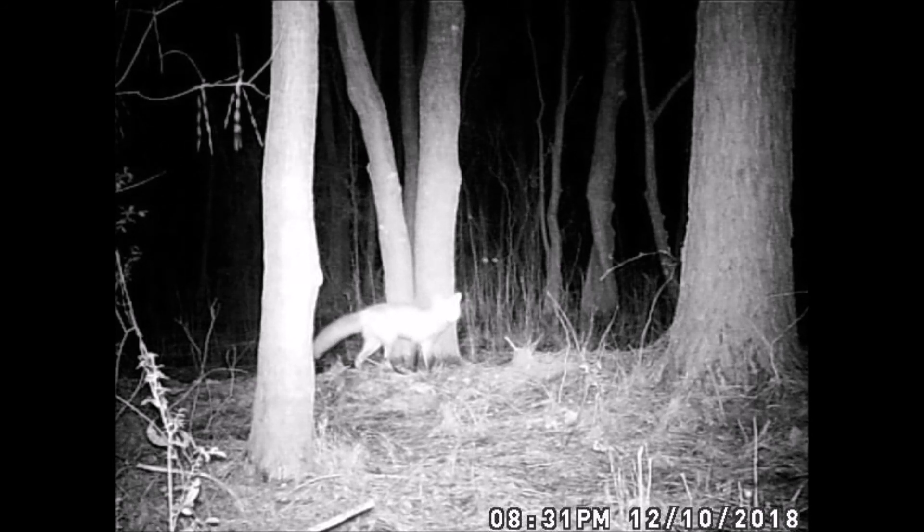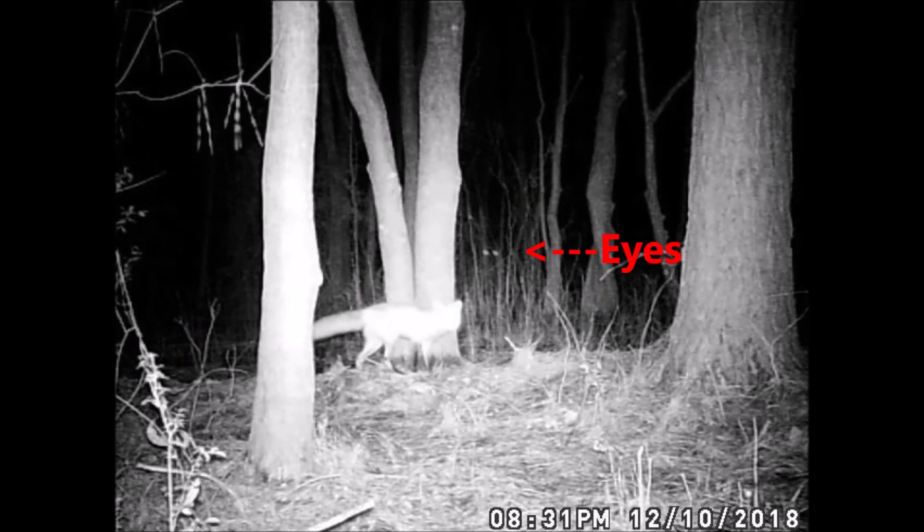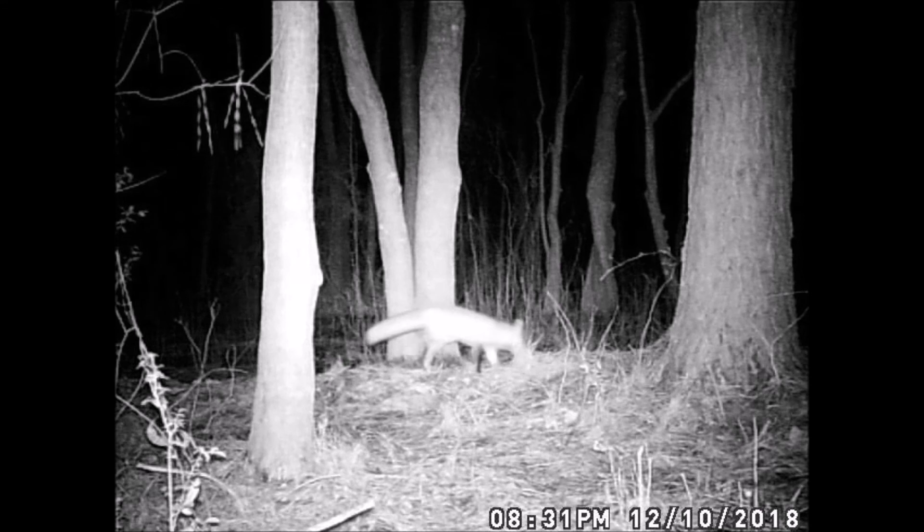Pay close attention to this clip. Did you see the eyes in the background? I think we have two fox. Let's watch it again in slow motion. Do you see the eyes? They're looking at this fox and they're only about 10 or 15 feet behind the fox. They didn't leave — they just looked away. Keep looking, watch what happens. There they are again, looking at the fox. This time when they look away, I think the other animal leaves. I believe that's the male fox, and the one we're looking at in the foreground is the female. What do you think? Please leave me your comments.